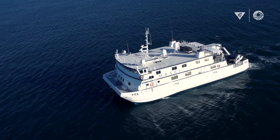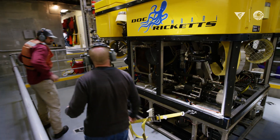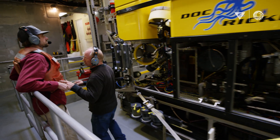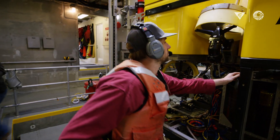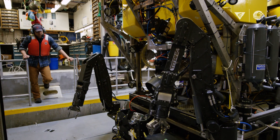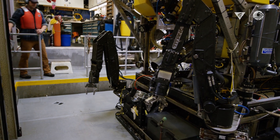We have a challenge to understand the problem of plastic pollution in the ocean, which is why we partnered with the Monterey Bay Aquarium Research Institute. MBARI uses robots and other tools to explore and understand our oceans, including this one, the ROV Doc Ricketts.